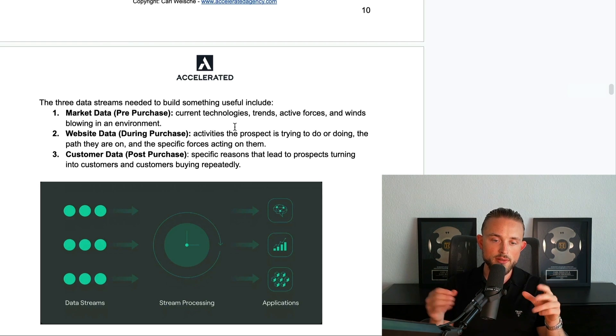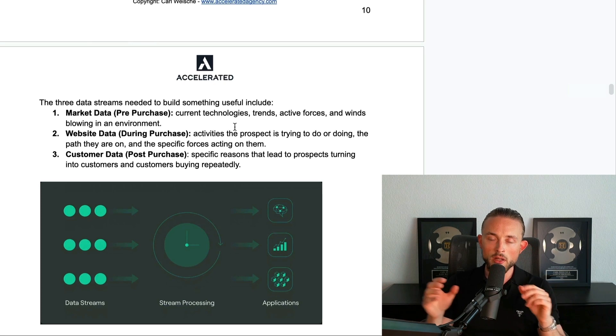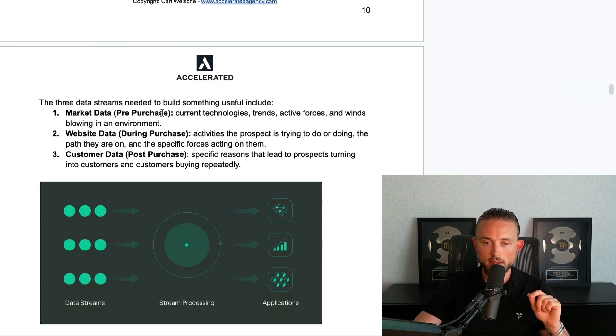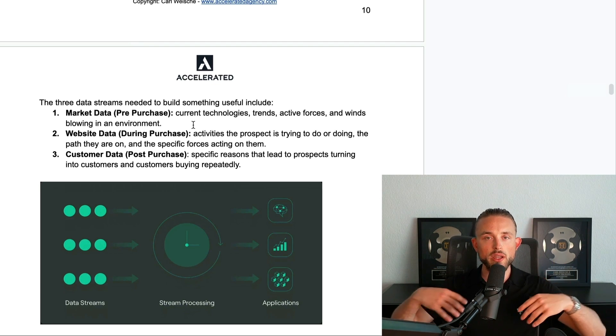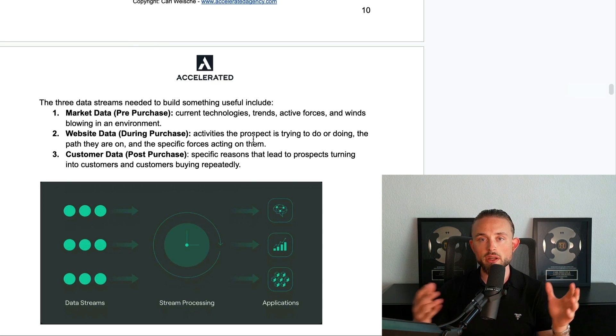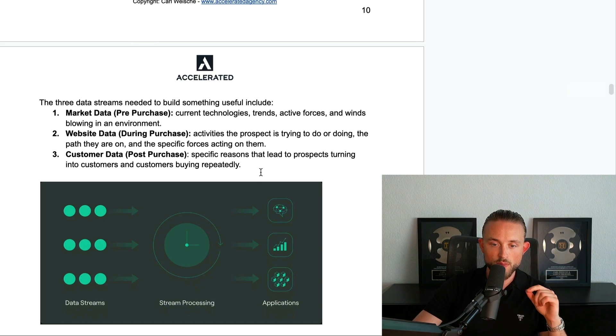The three data streams needed to build something useful include market data, website data, and customer data. The way I like to look at it: if you have the customer journey in front of you, it's what happens before they buy, while they buy, and after they've bought. Market data covers current technologies, trends, and active forces in an environment. Website data is the activities your prospect is doing and the forces acting on them. Customer data covers the specific reasons that led prospects to become customers and buy repeatedly.